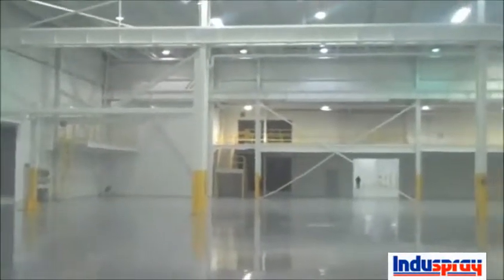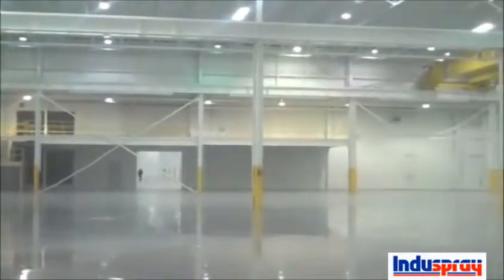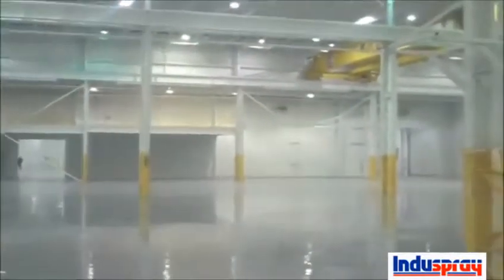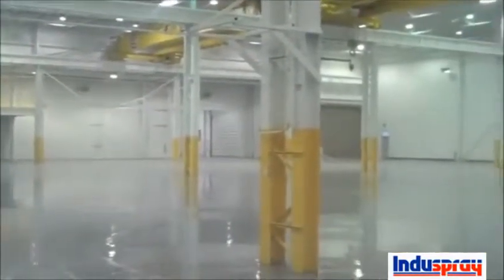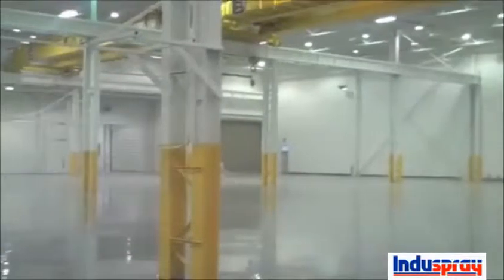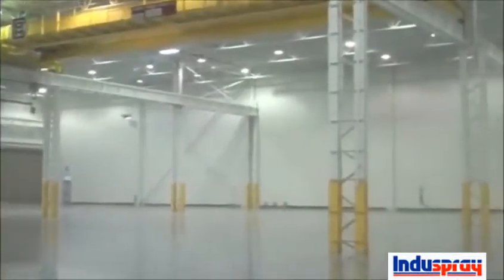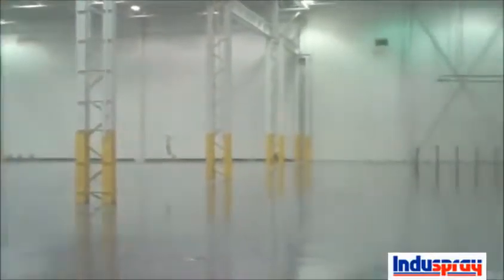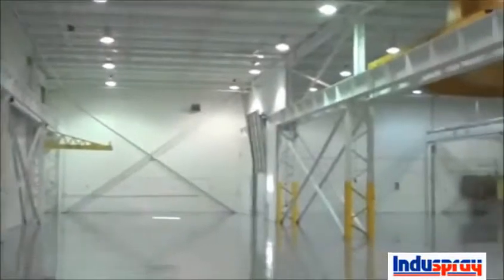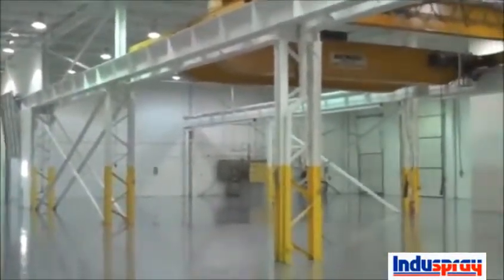Place looks fantastic — looks like a new building now. Nice new floors, clean ceilings, painted ceilings, columns.